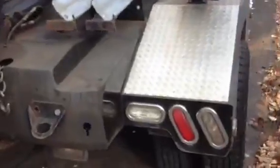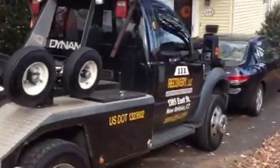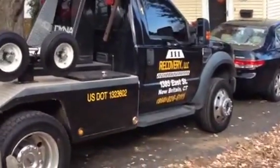My dad's using it today. Normally he's in the flatbed. Alright guys, see ya.